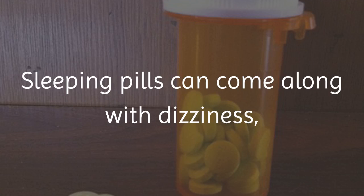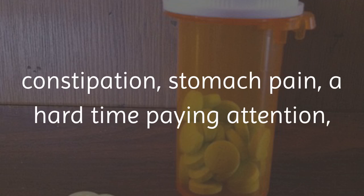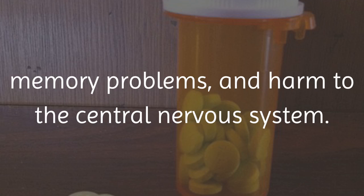Sleeping pills can come along with dizziness, constipation, stomach pain, a hard time paying attention, memory problems, and harm to the central nervous system.